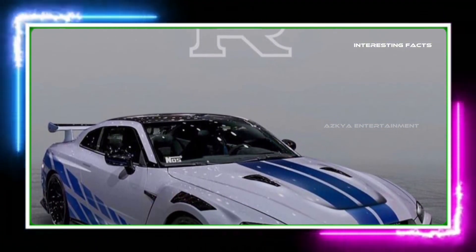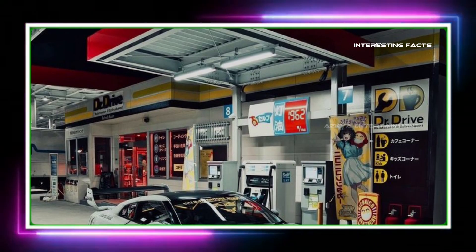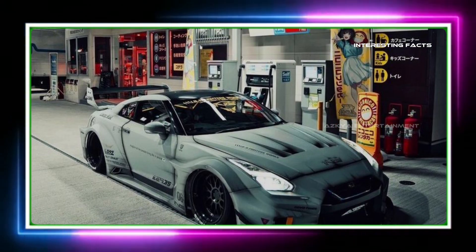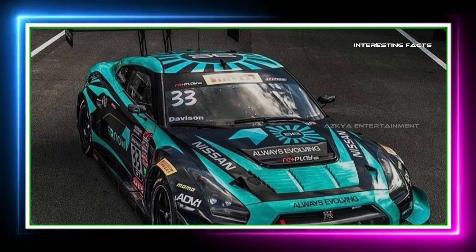Here we go. We're taking the GT-R out on a straight stretch of track to see what it can really do. Watch as the needle climbs and we push this beast to its absolute limits. Can we hit that magical 196 miles per hour? Let's find out.